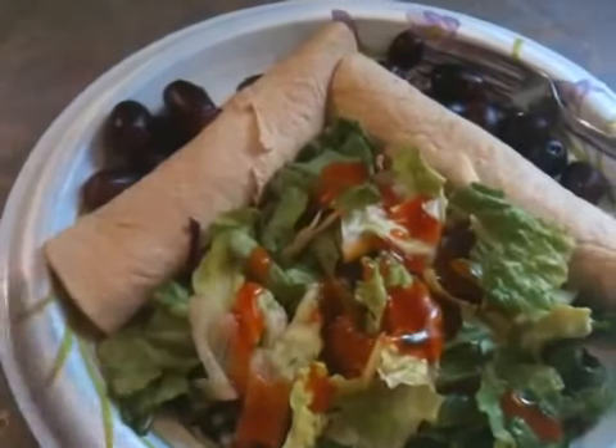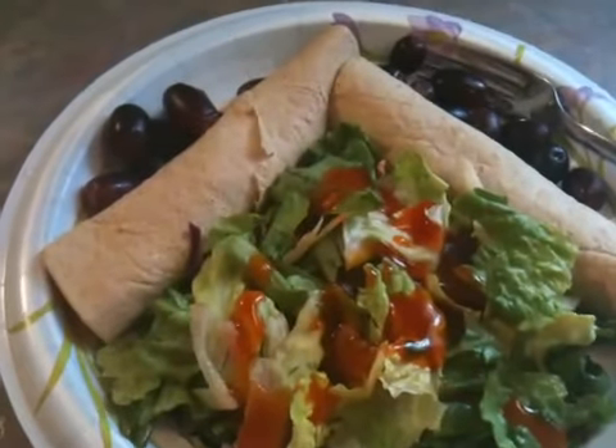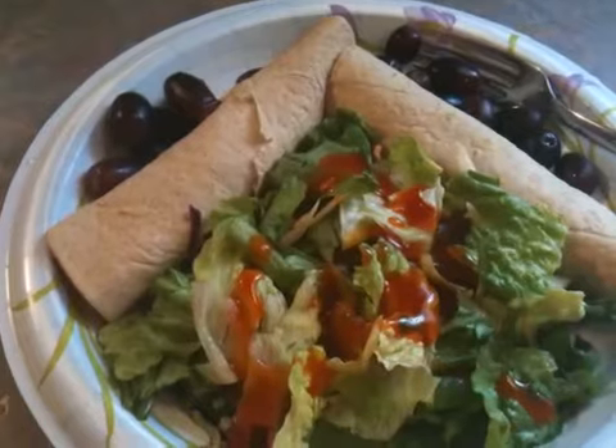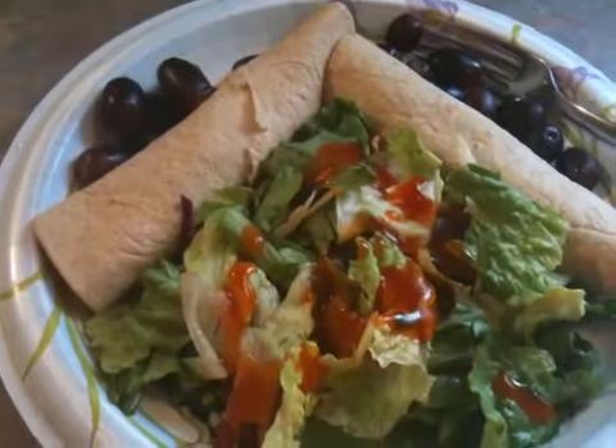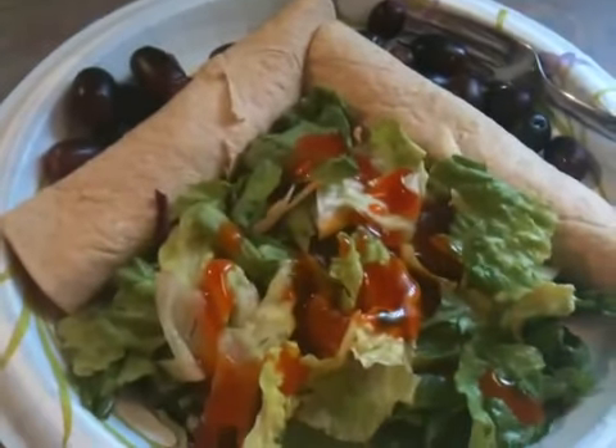I don't measure the fruits and the veggies because the ones I have are all free points, so I really don't care. I just kind of fill up the plate to what looks good, and then everything else is measured out exactly.